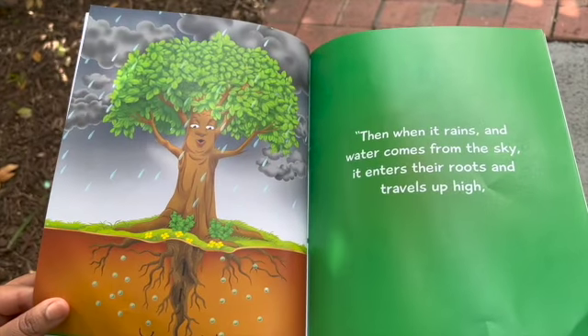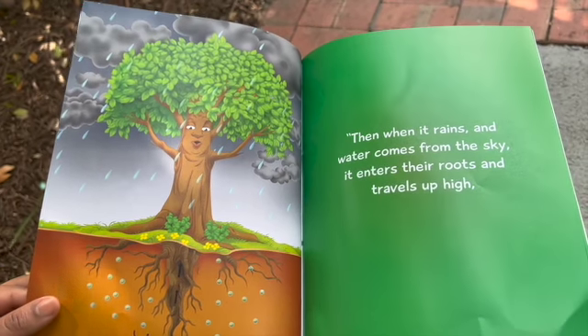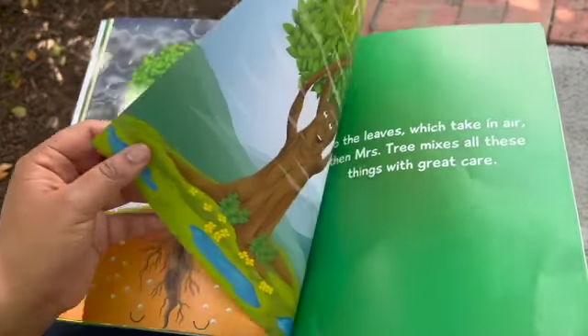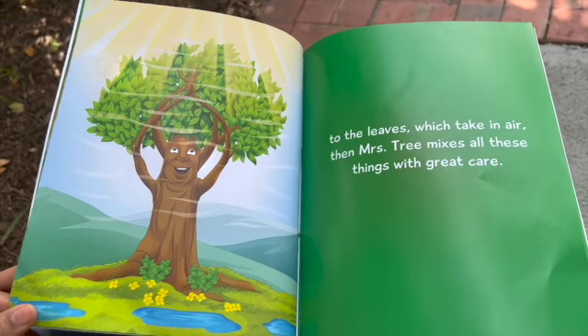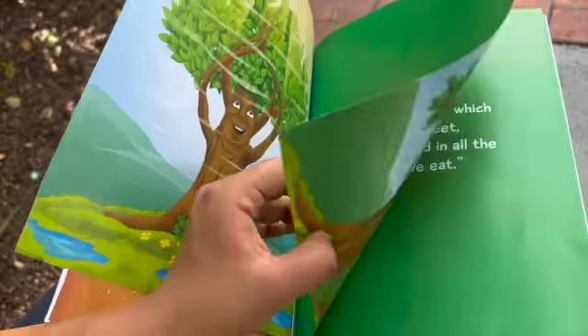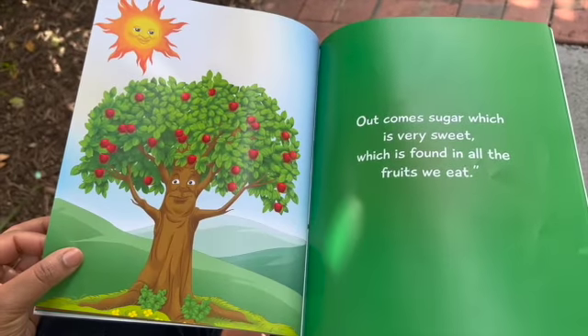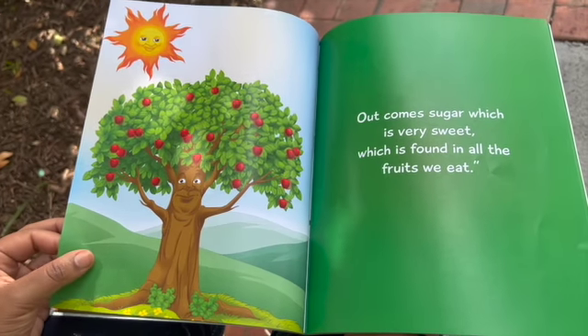"Then, when it rains and water comes from the sky, it enters their roots and travels up high. To the leaves, which take in air — then Mrs. Tree mixes all these things with great care. Out comes sugar, which is very sweet, which is found in all the fruits we eat."